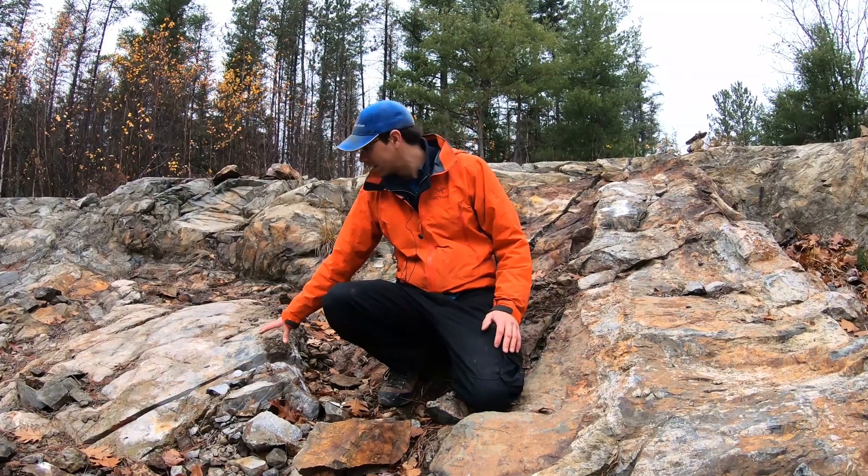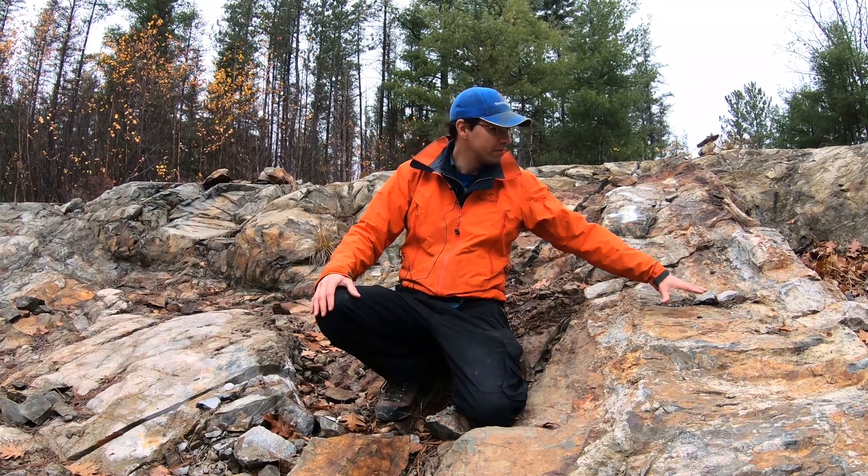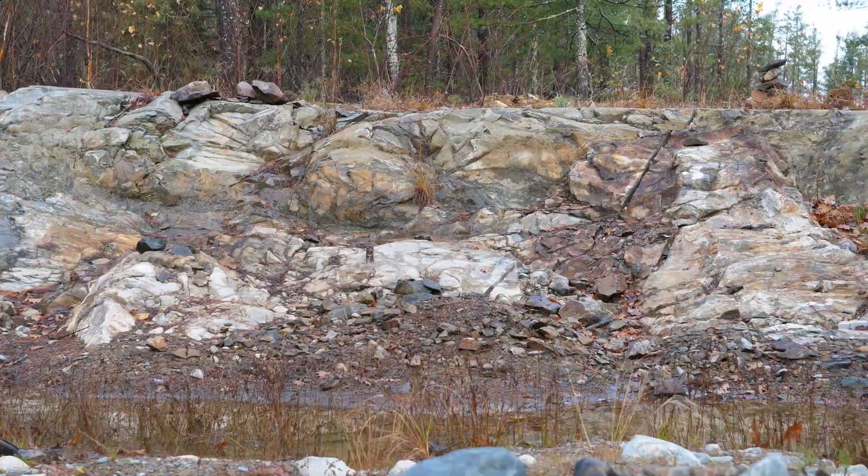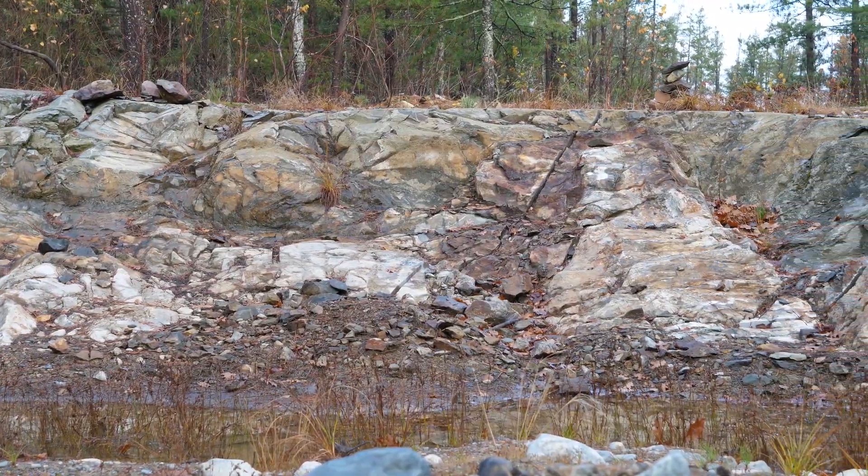The host rock, sodic alteration — we see it here, we see it everywhere where we see the mineralization, and that is comparable to what we are observing around the high-grade gold zone of the Scatting deposit.